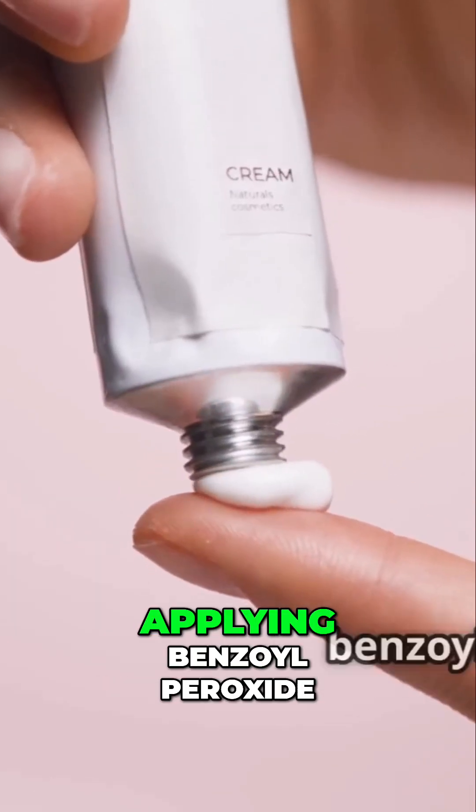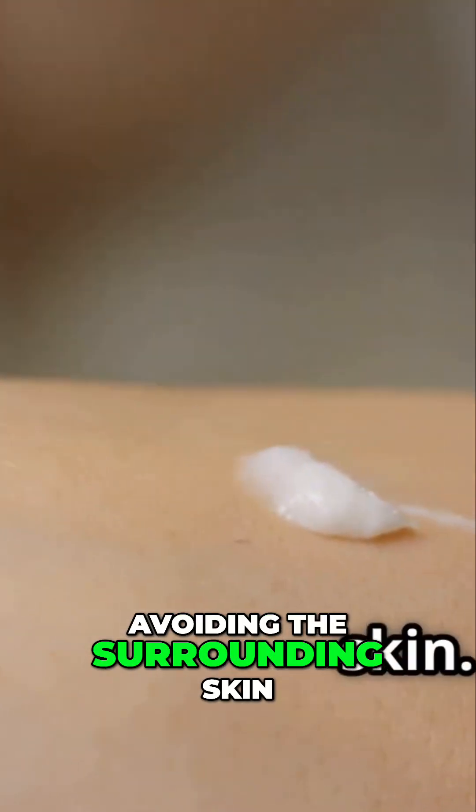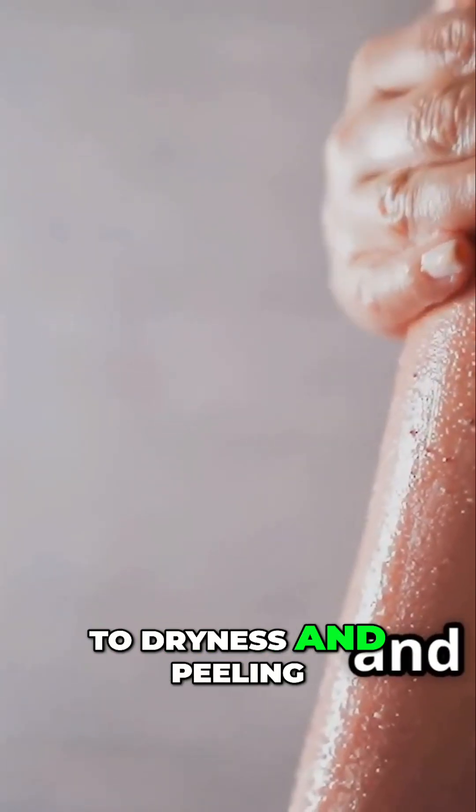When it comes to applying benzoyl peroxide, a little goes a long way. Apply a small amount directly to the affected area, avoiding the surrounding skin. You don't want to overdo it, as this can lead to dryness and peeling.